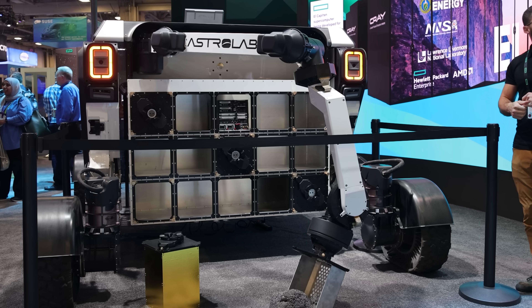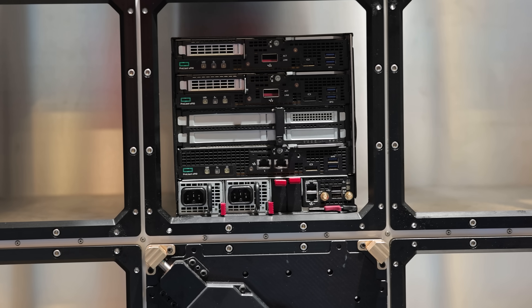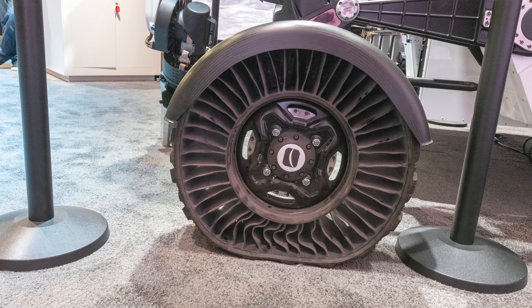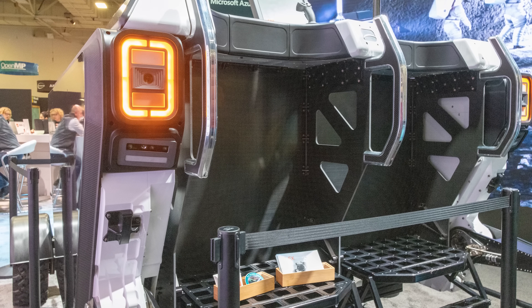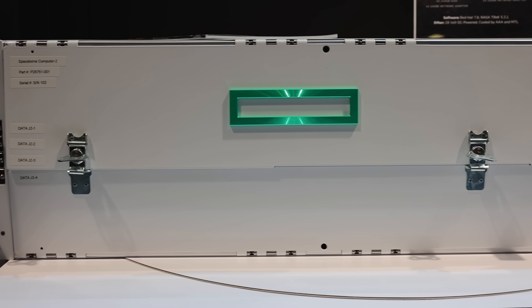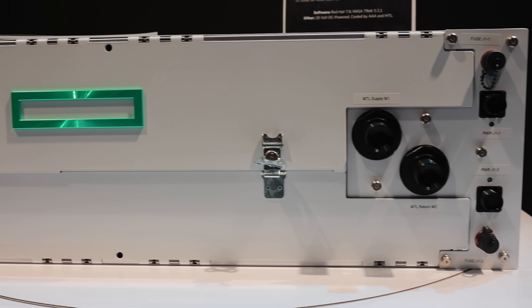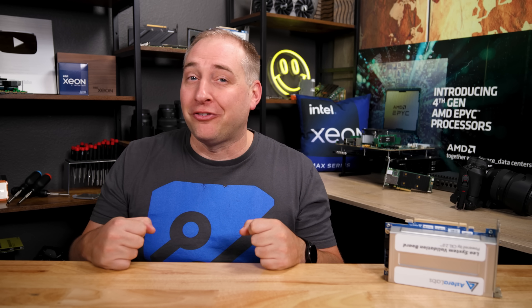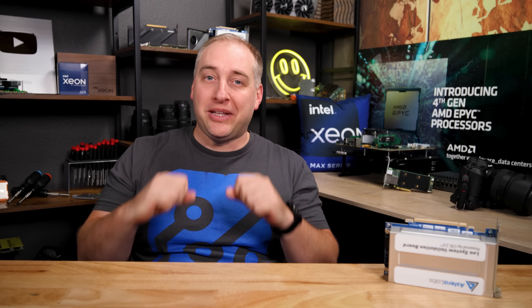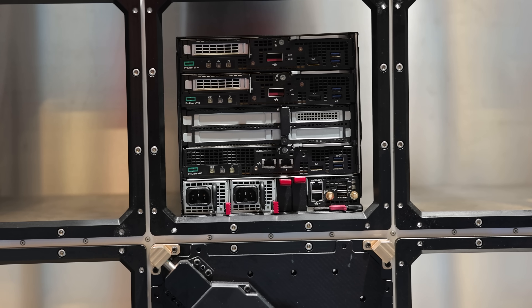HPE had their new Cray systems, but the really cool thing was an Astrolabs lunar rover just sitting on the show floor — probably a mock-up, but awesome to see. HPE has also been pushing the idea of their space-borne computer, actually sending servers up to the ISS to test off-the-shelf-ish hardware packaged for space. A fun fact: the first space-borne computers were made by SGI — which means they were actually Supermicro servers — but that's now branded HPE since HPE bought SGI.